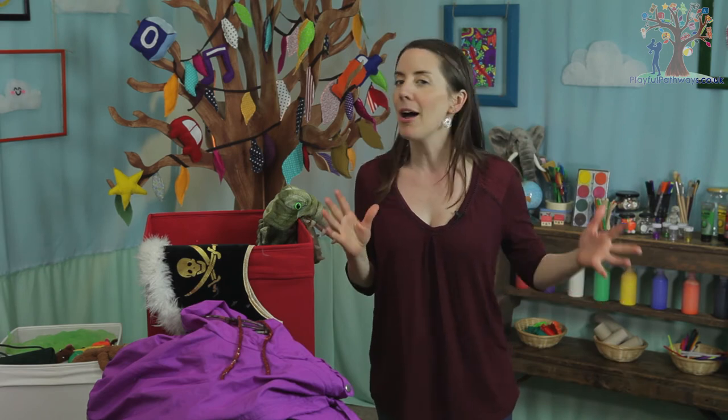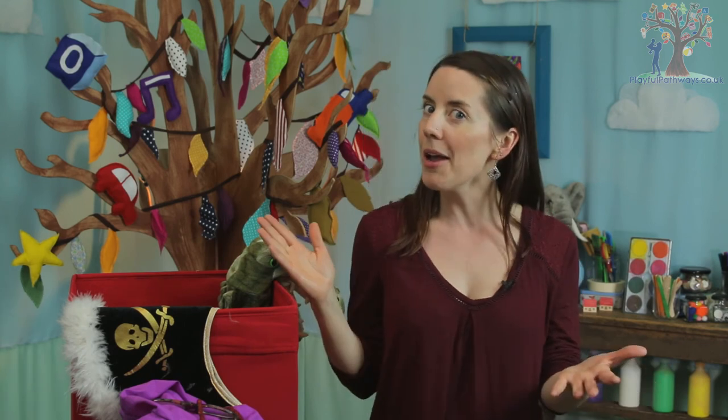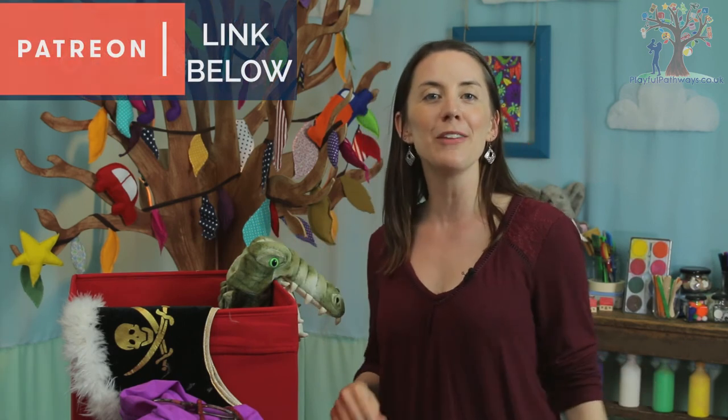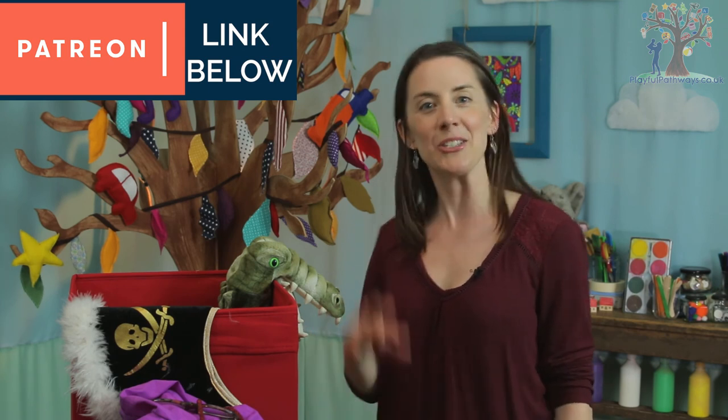Once you get your dress up box sorted, I would love to hear about the adventures and the stories that you get up to, so let me know in the comments below. That is all for today — thank you very much for watching. If you want to see more, have a look at these videos, and why not hit subscribe. If you want to become part of the Playful Pathways community and really support what we're doing, have a look at our Patreon page. Bye!